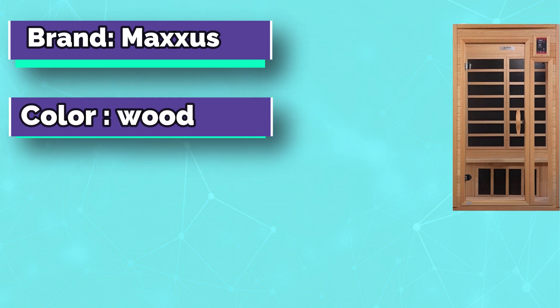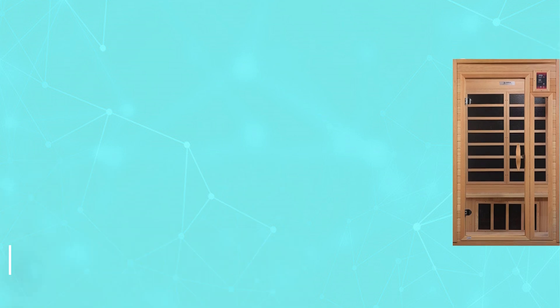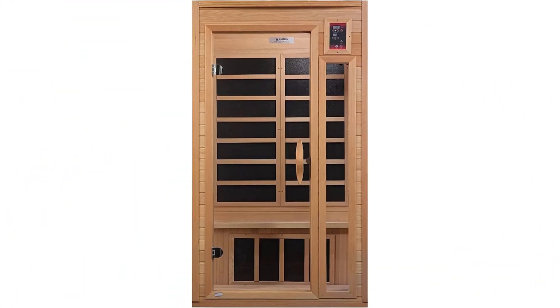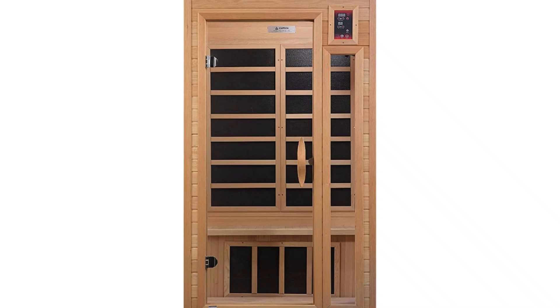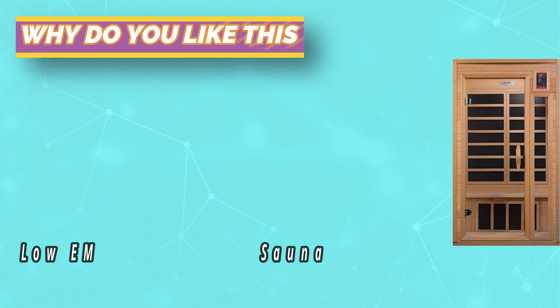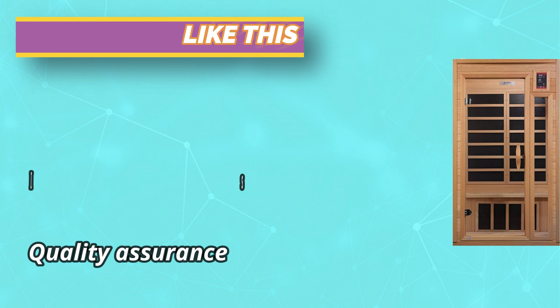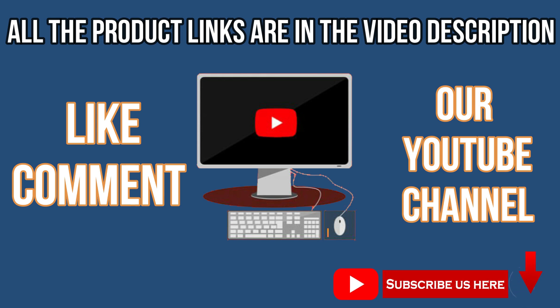Maxis Saunas is proud to offer an environmentally friendly, energy-efficient, low-EMF infrared sauna at an outstanding value. Constructed with the environment in mind, their saunas are made with reforested Canadian hemlock planks that surpass industry standards, producing a sauna that retains heat more efficiently, heats up faster, and uses less energy. Curbside delivery by freight carrier — this item is delivered curbside only on a pallet. Features six infrared carbon low-EMF energy-efficient heating panels with EMF between 6–10 mg at six to eight inches from the heating panels. For current prices and discounts, check the links in the description box. Like, comment, and subscribe to our YouTube channel.